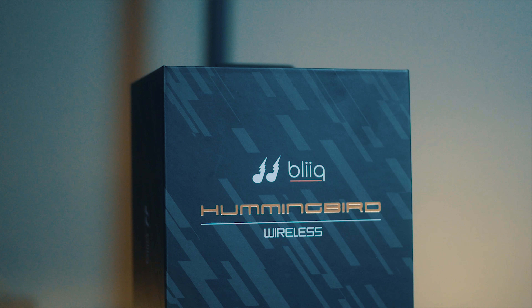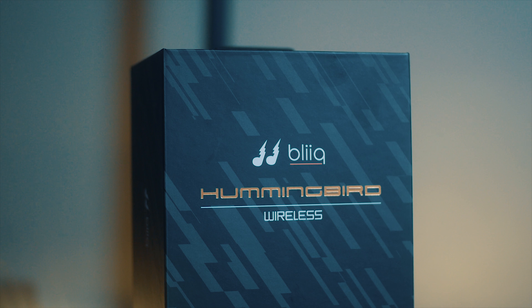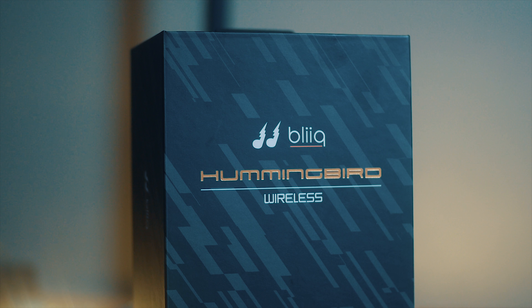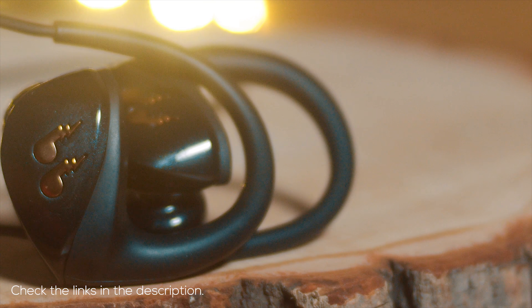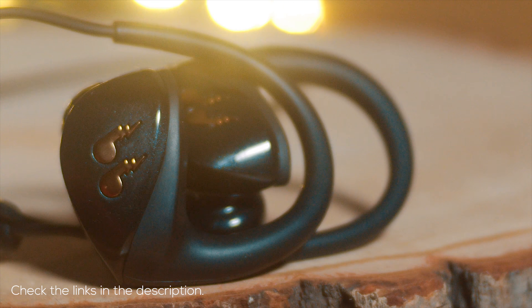I've checked out a lot of headphones, but the Humminbird from Bleak is one of the most unique pair of earbuds I've worn in a long time. I want to thank Bleak for sponsoring this video and sending these over. Check the link in the description below for more info.